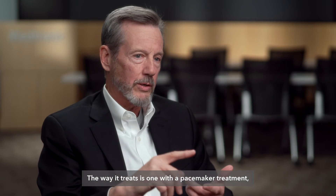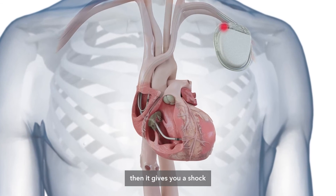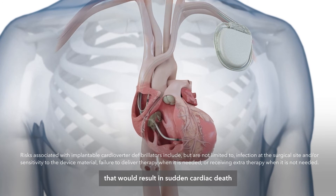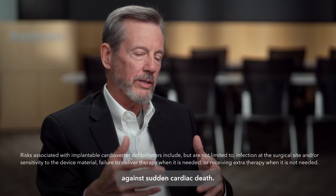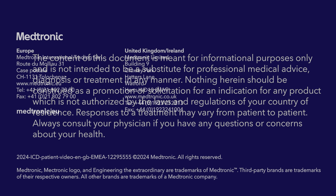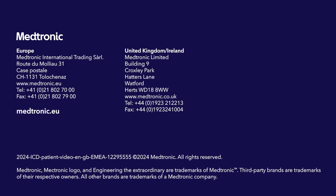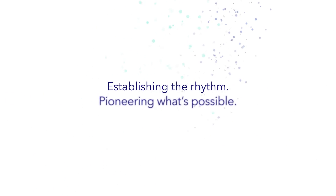The way it treats is first with a pacemaker treatment — you don't feel that. And then subsequently, if that doesn't work, it gives you a shock and reverses that life-threatening arrhythmia that would result in sudden cardiac death if untreated. So it's a device that basically protects you against sudden cardiac death.